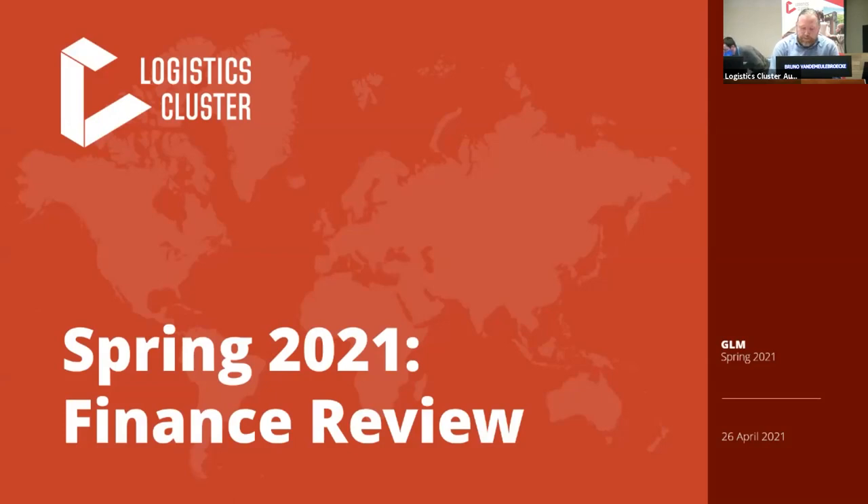Welcome to the finance review element of the GLM. Last time we pre-recorded this session to make sure that we didn't stumble on the facts and figures and create confusion, and so we've gone for that format again this time. However, in response to some comments by partners, we're going to leave a little more space at the end of the presentation for questions and answers. We'll start with a high-level overview of the financial status of some of the logistics cluster operations, and Bruno is going to kick us off.